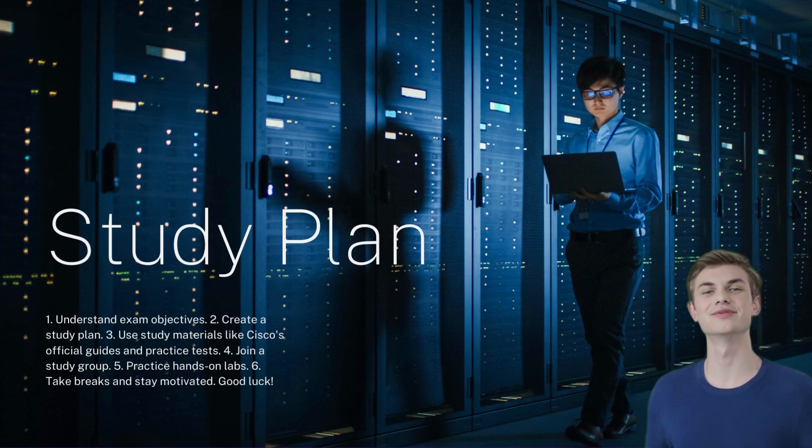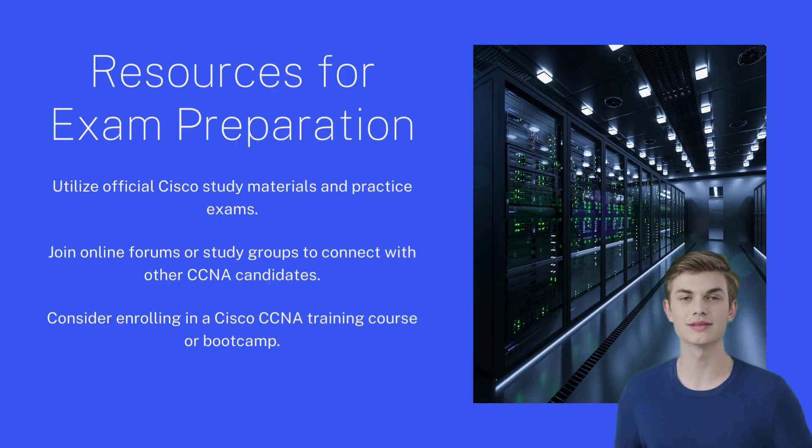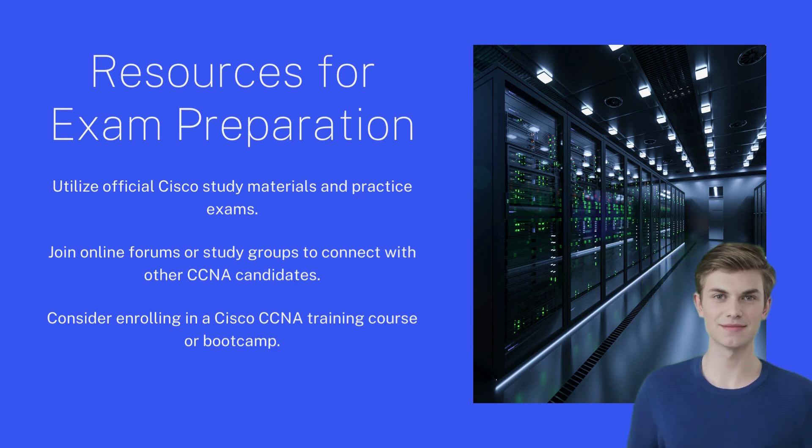Second, learn from study guides and books. You can complement your education, in addition to registering in a formal training program, by reading study guides, books, and manuals available from Cisco Press. You can get the book from the link in the description.